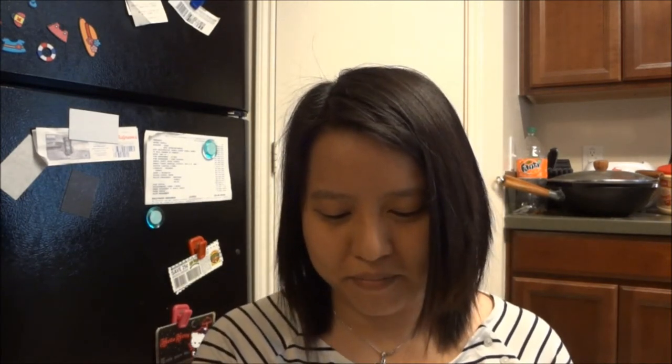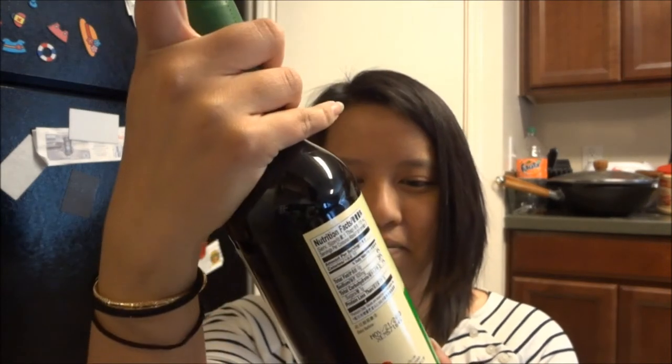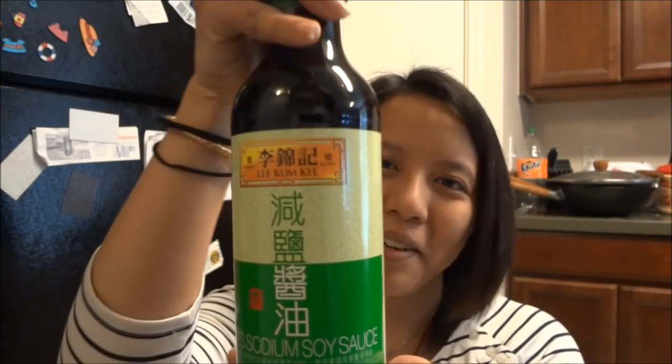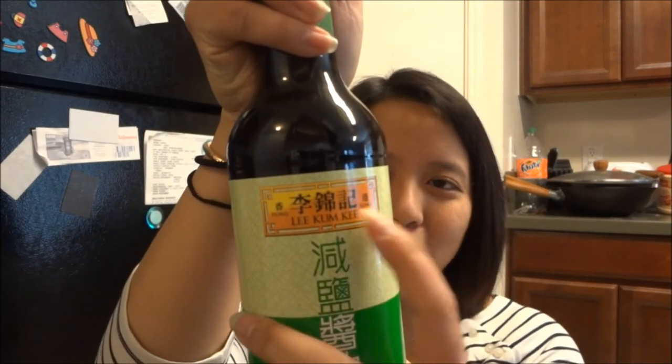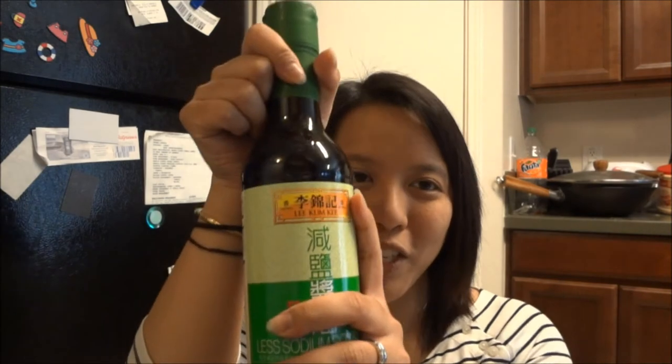Then I bought some low sodium soy sauce because we ran out. It's about 40% less sodium and it's made by Lee Kum Kee, which is a very famous Asian sauce brand. I remember when I was little watching Yan Can Cook and Lee Kum Kee would sponsor his show, so I buy that brand now.